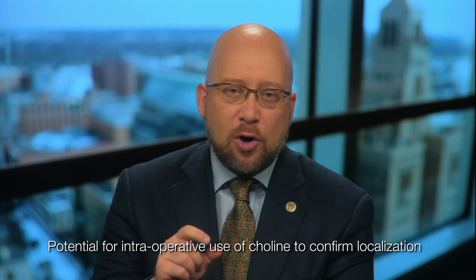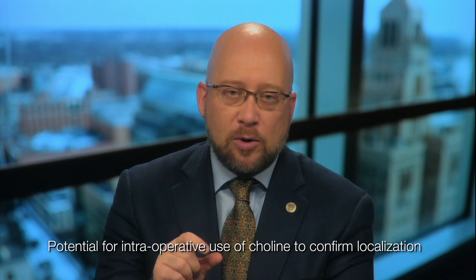The future role of this modality, I believe, is in going one step further — being able to confirm the localization of the abnormally placed parathyroid gland by using the choline uptake intraoperatively within the chest. This is not yet achieved, but if possible, it would allow confirmation of the gland's location during surgery. Endocrinologists should think about doing this type of imaging when they've been unsuccessful in localizing disease, especially in patients with persistent or recurrent primary hyperparathyroidism.